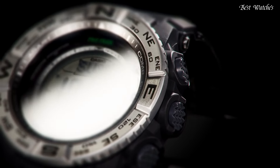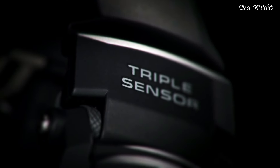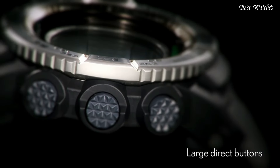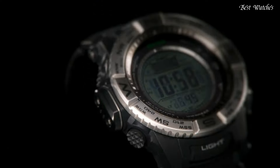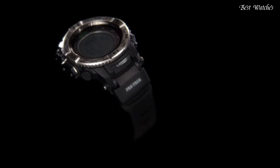Water-resistant at 200m, 660ft. Functions: date, day, hour, minute, second. Digital compass, altimeter, barometer, thermometer, world time, sunrise and sunset time display, stopwatch, countdown timer, 5 daily alarms, battery level indicator.